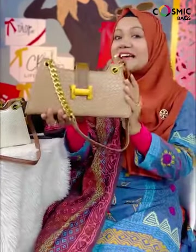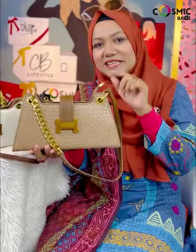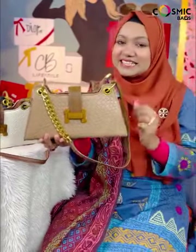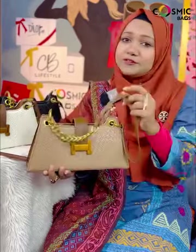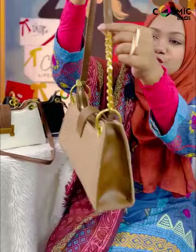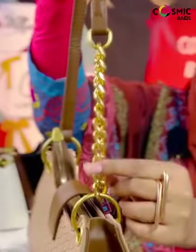But if you always look classy, smart, and composed, this bag is especially for you. Let me show you the details of this bag — this bag is very interesting. This bag has a belt and a half portion.